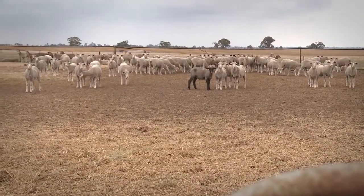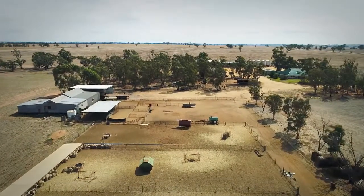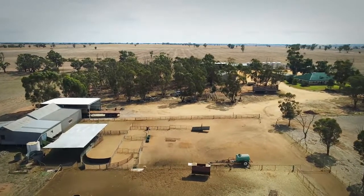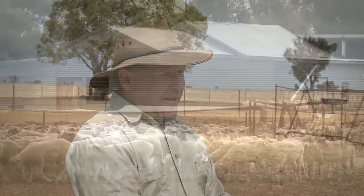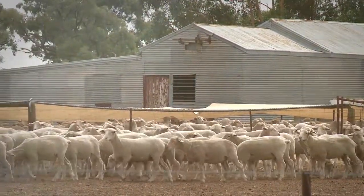We've got a containment area here set up for dry periods of time. You can see here these yards are superbly designed and located towards the shearing shed, so that at shearing time the yards can be used as a holding pen. The yards can be used for other reasons or other purposes as well, not just stock containment areas.